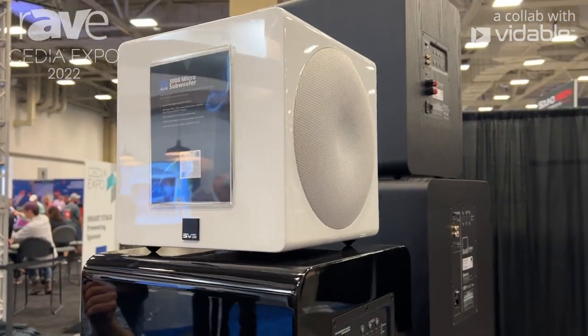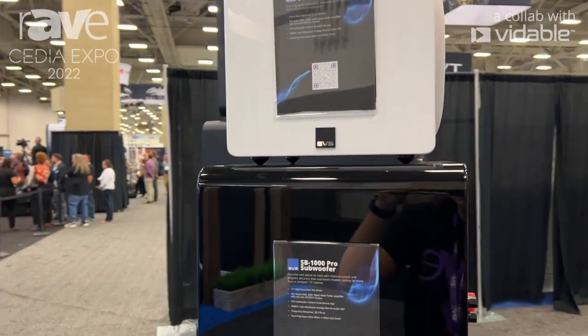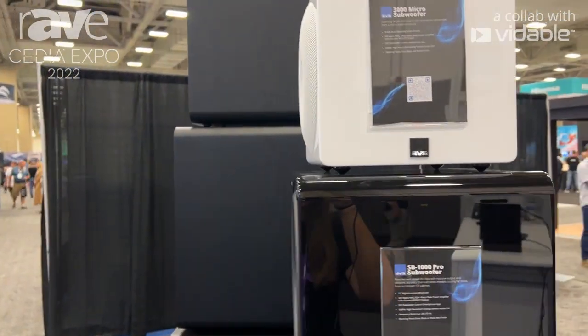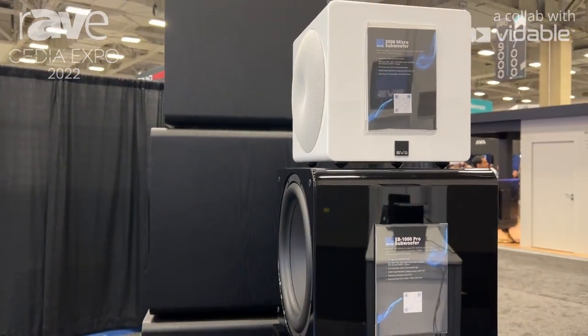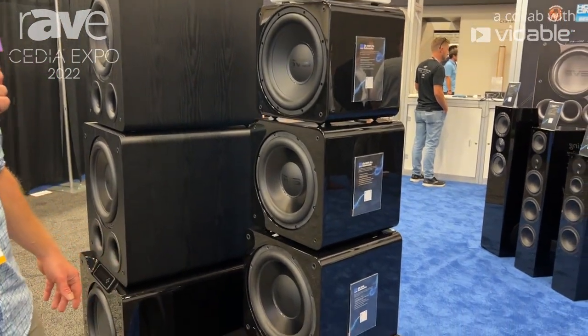It may look small, but it will perform down to right about 25 hertz — so almost into that infrasonic level — and it's roughly about 10 inches cubed, so it can fit inside cabinetry, under tables, pretty much go anywhere. And you can see how it stacks up with some of our other subwoofers in terms of size.